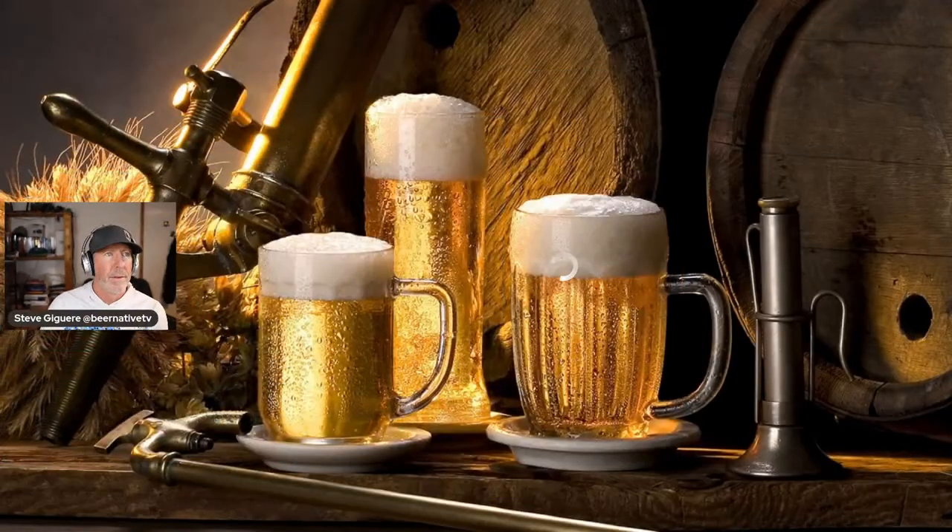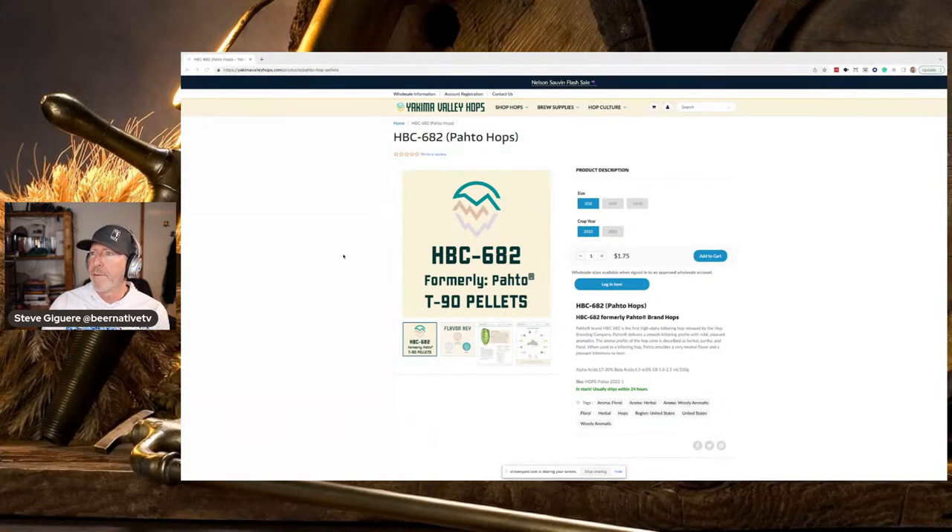I don't know Pato, so let's take a quick look and see what that is. High alpha acid, so it's bitter; a little beta acid, so it's going to be punchy, floral, woody. I'm looking online here — learning about it, why keep knowledge to myself? From Yakima Valley: Pato, formerly Pato, now HBC 682. Not a very friendly name for a hop, but let's leave that behind and go pour it out.